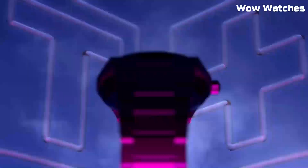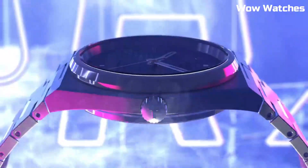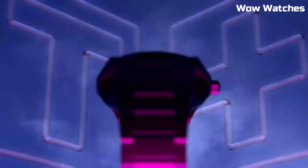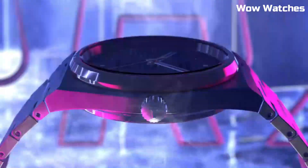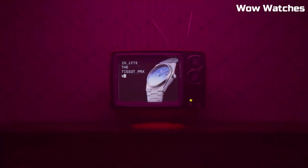Whether worn formally or casually, it's a versatile accessory that complements the style of the discerning modern man. Case material: Stainless Steel. Case diameter: 40mm. Case thickness: 10.93mm. Band material: Stainless Steel. Band size: Men's Standard. Band width: 12mm.